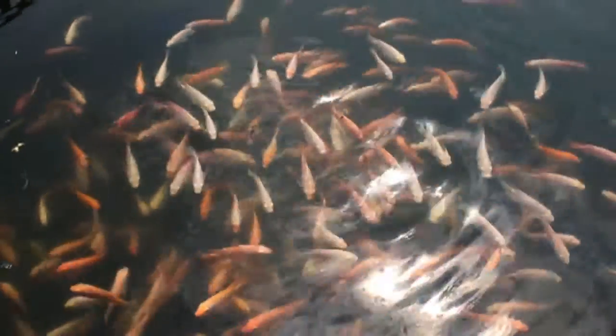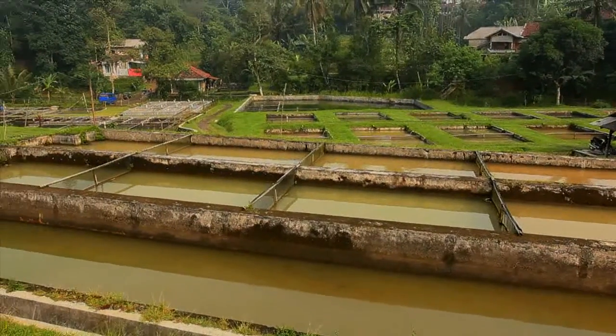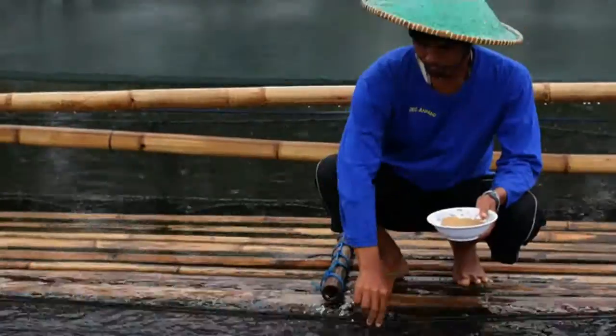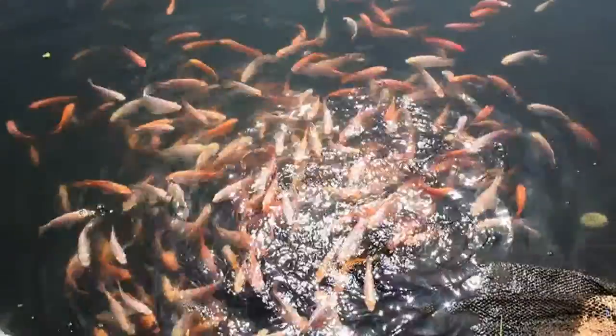The high demand for fish is increasing along with the growing population, but cultivated land is being reduced due to development. On the other side, rivers and dams as water sources have sustained pollution. We need an improved technology that can handle the limited land and water sources to produce fish.